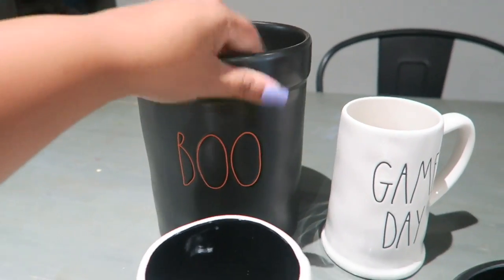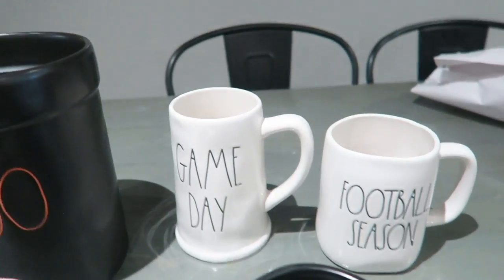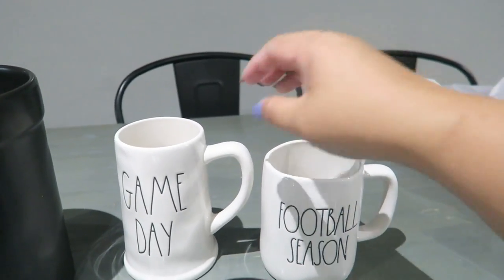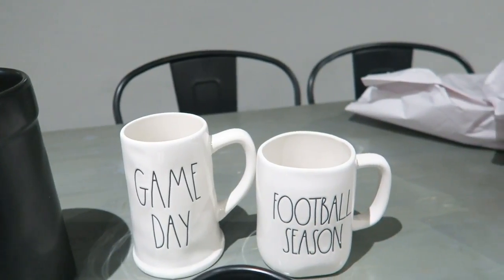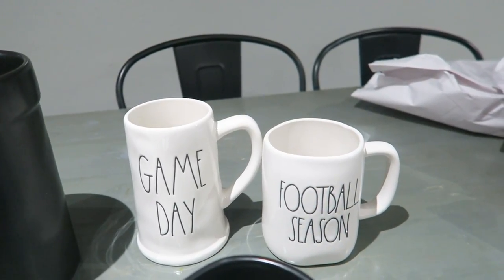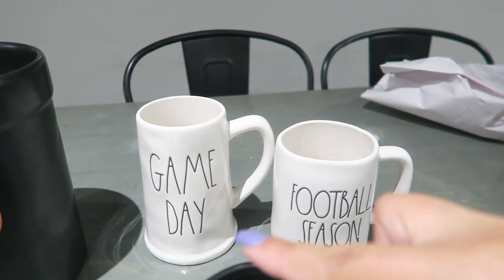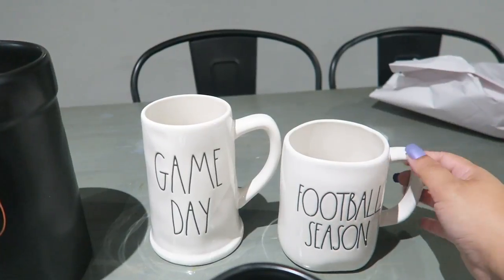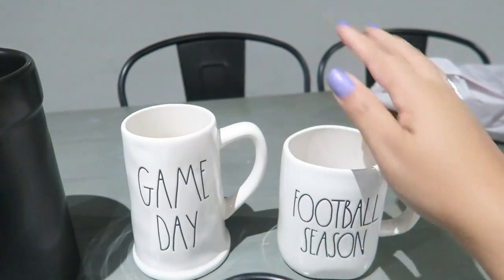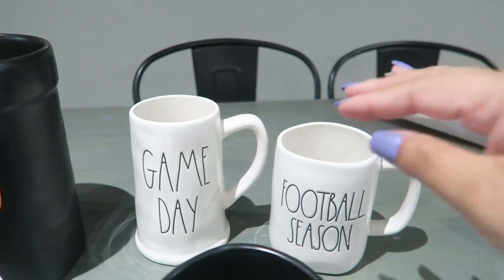And then I found these two mugs — basically one for my husband and one for myself. We are Dallas Cowboys fans and we do watch football — well, my husband is like a football fanatic. When I saw these on the Ray Dunn Instagram and they were out, I was like oh my god, I hope I can get my hands on them. I found them today — the Game Day beer pitcher mug situation and the Football Season mug. These were $6.99 and $5.99 from Marshall's — super cute. I kind of wish they were colored inside but you know, whatever.